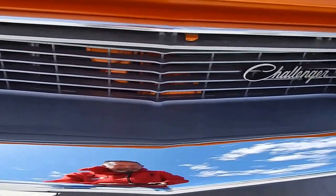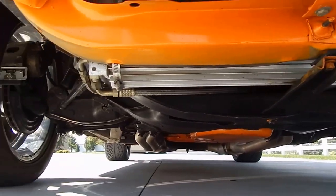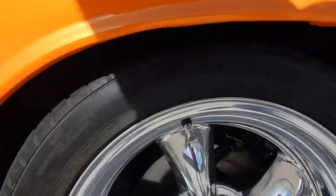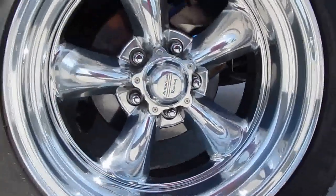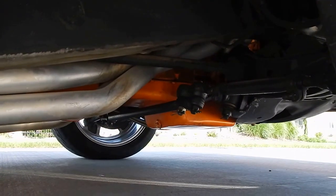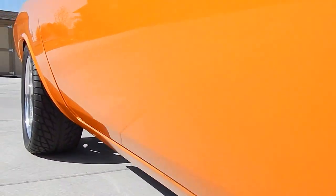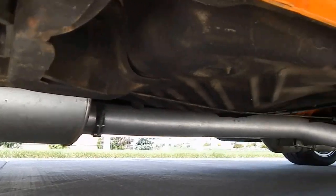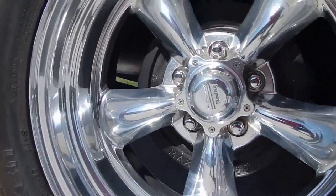We'll give you a little undercarriage here. Front tires are 245/45 ZR17s — they're Falken ZE502s. TTI headers and exhaust; TTI is out of California. The back tires are 275/40 R17. American Racing wheels. They're also Falken ZE502s, speed rated.